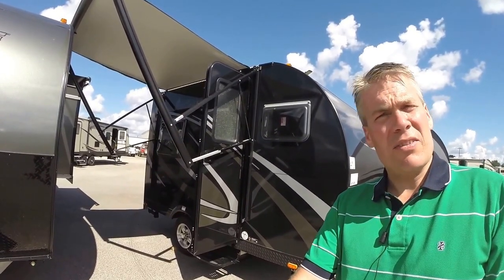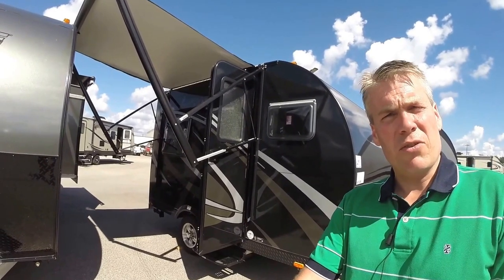This weighs 2,162 pounds, so it's nice and light. We'll walk around the outside, we'll show you the inside, and then we'll see what you think.